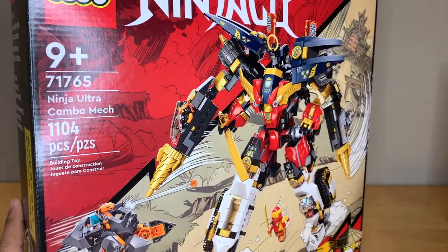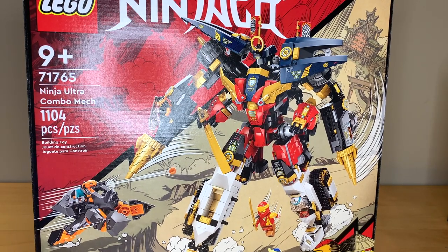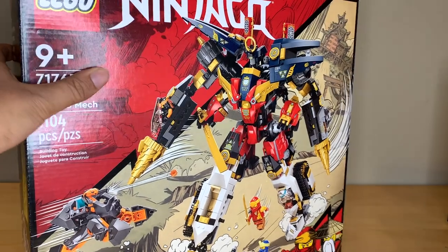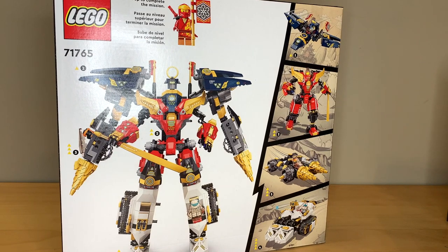Starting off from Ninjago, I only bought one set: the Ninja Ultra Combo Mech. I think that this is the best new set released. I do want the Dojo Temple as well, but that's really not a priority for me. I kind of hate the Ninjago sets for January this year. I know that they're designed for like six-year-olds, but they're bad. This one is not bad though. I think that this one is really great in its looks and playability, and so I really can't wait to build it because this just looks awesome.